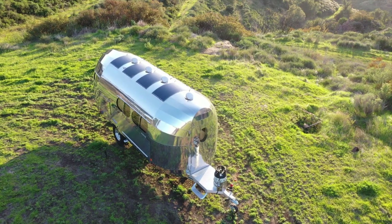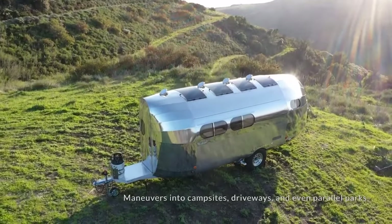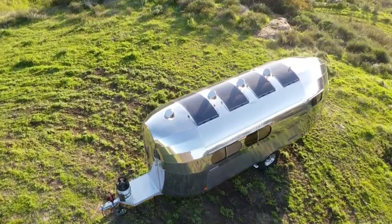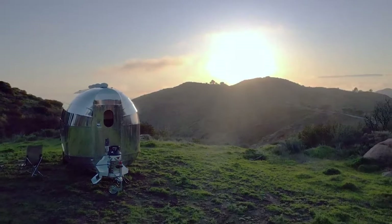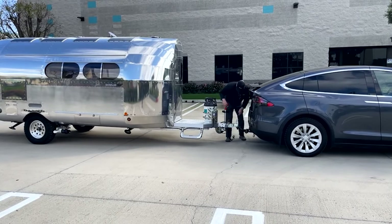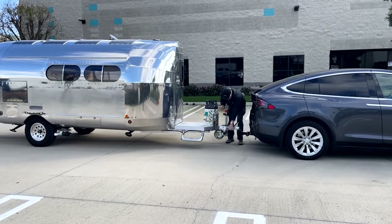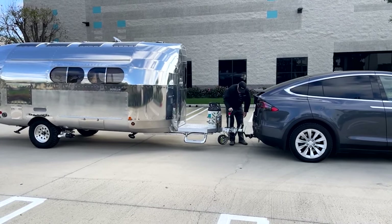This off-road camper combines high-tech functionality with a sleek, durable design, making it an ideal choice for adventurers who value independence and efficiency. Its self-propelled capability is particularly significant, allowing easier movement and positioning in challenging terrains. This feature adds a layer of convenience and safety, as it reduces the physical effort required to set up camp in potentially hazardous environments. The integration of such advanced technology in the Rivet exemplifies the future of camping, where luxury and convenience meet to redefine adventure in the wild.